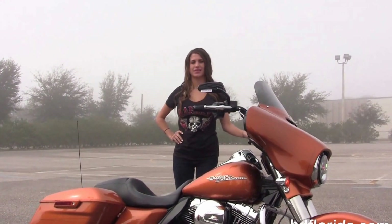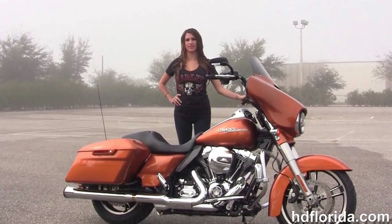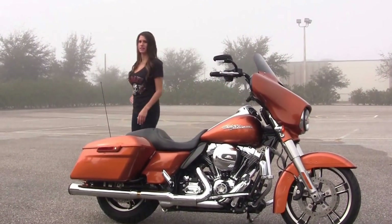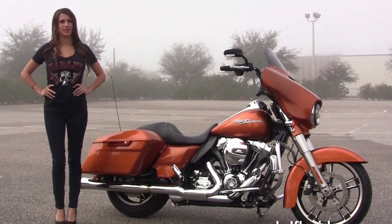Options and accessories on this bike retail at over $3,600. We finance used Harley-Davidsons up to 72 months — be sure to ask about our fly and ride program. Here at the world famous Harley-Davidson of Brandon, all our bikes are fully serviced and safety inspected.